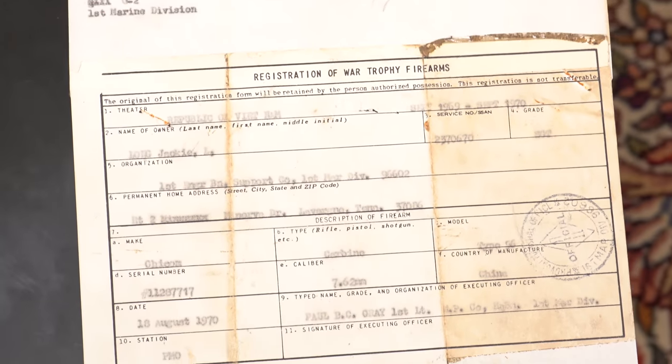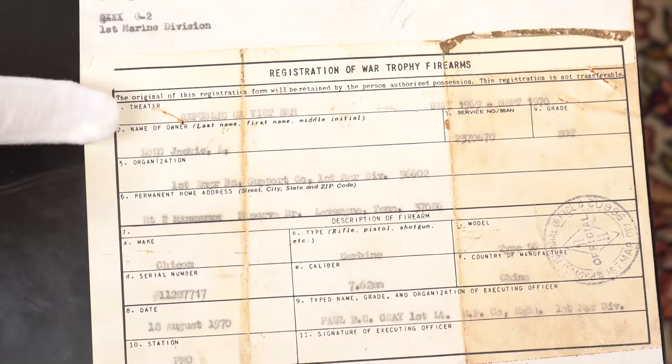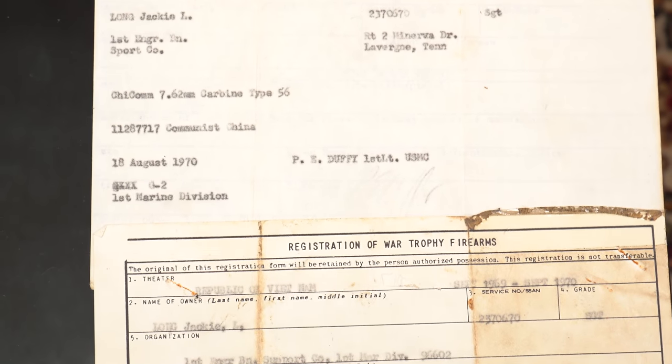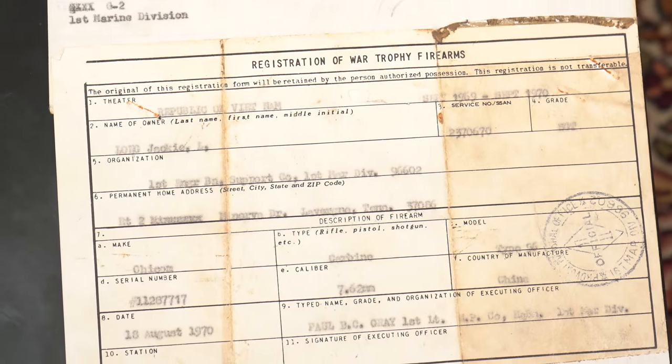I wanted to show you one more — these are also very rare. This is a capture paper from Vietnam, the Vietnam War, US Marine Corps. It is actually permission to bring home a Type 56. I think this would be very difficult because in many cases these were full-auto weapons. The US military really frowned on bringing home war souvenirs during Vietnam.